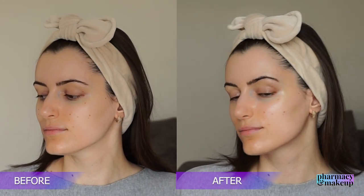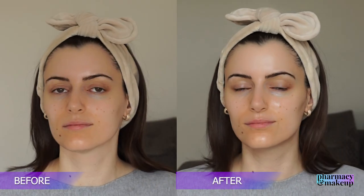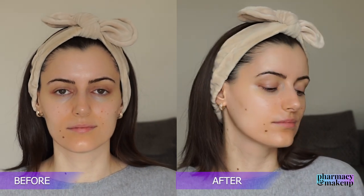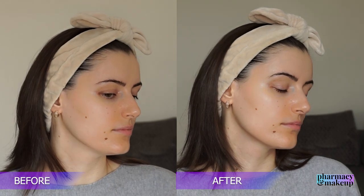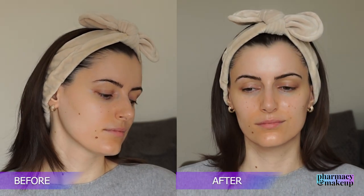Immediately after application, it feels very velvety on the skin. It's definitely not greasy nor sticky and it doesn't even give a shine to the skin. My skin looks completely mattified and as if I haven't applied anything at all. The finish on this sunscreen is out of this world.